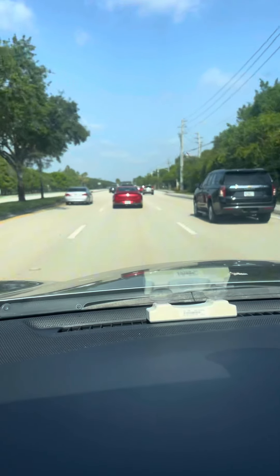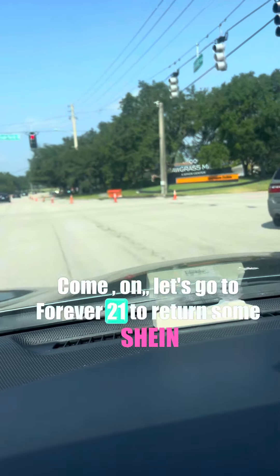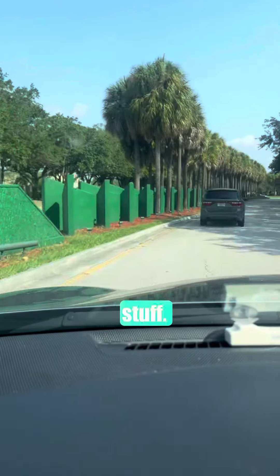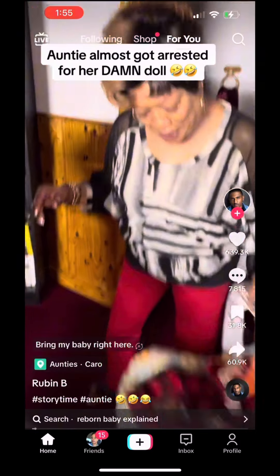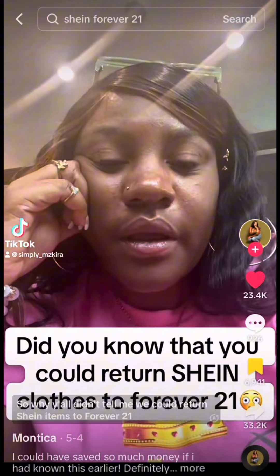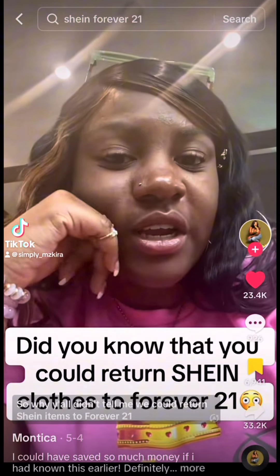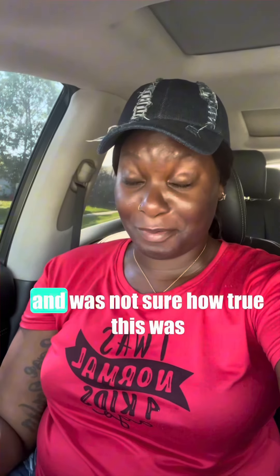Come on, let's go to Forever 21 to return some Shein stuff. Long story short, I was minding my own business scrolling on TikTok and came across someone who dropped this tip. Y'all didn't tell me we could return Shein items to Forever 21! I was shocked and was not sure how true this was.